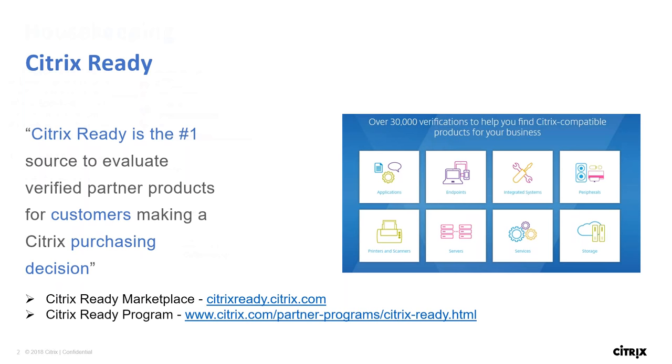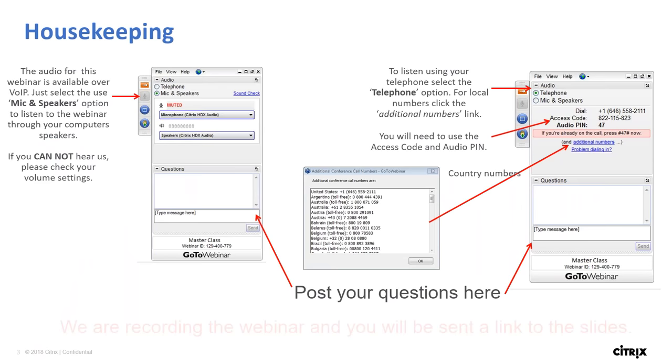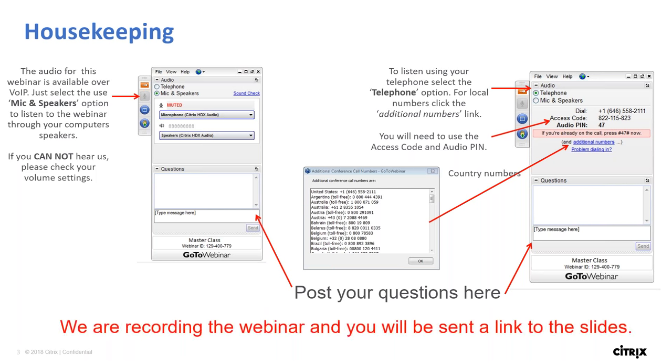Before we move on, let me quickly walk you through a few housekeeping details. The audio for this webinar is available on VoIP as well as on phone call. There's also a question and answer panel — please do ask questions during the webinar. Mike from StorMagic and myself from Citrix will be answering questions in the chat. We also have a formal Q&A session at the end. We will be recording the webinar and the link will be sent out to you within 24 hours.